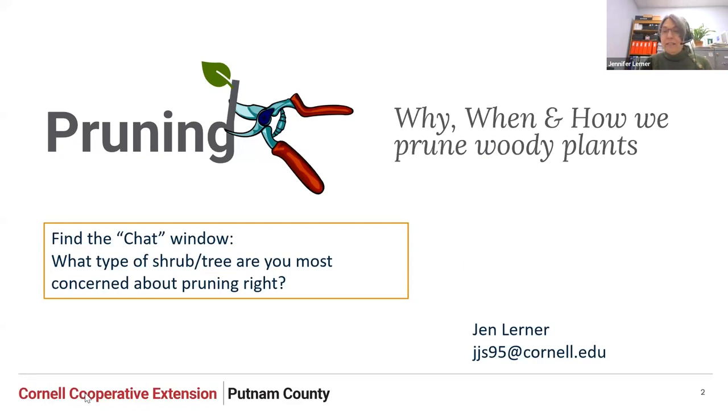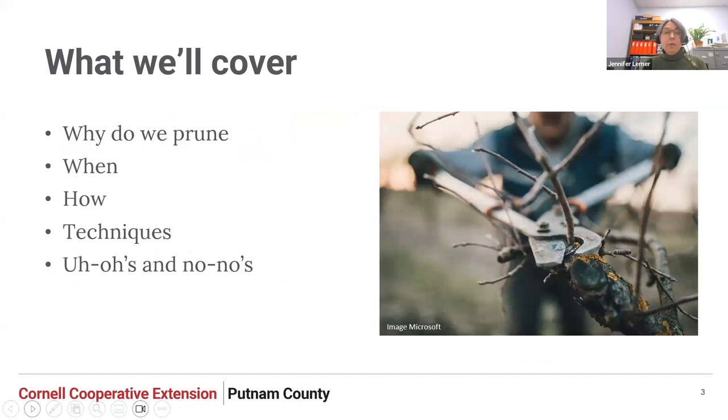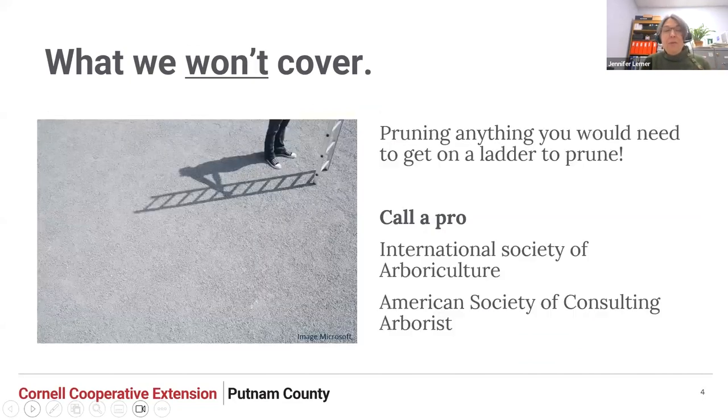What we'll cover today: why we prune, when we prune and how, and then a few techniques. If we have time, we'll look at some uh-ohs and no-no's in pruning. What we won't cover is pruning anything that requires a ladder. We really suggest that if you need to get on a ladder to prune, call a pro — it's just a good habit. And if you're thinking about a chainsaw, definitely call a pro. For large trees, call someone from the International Society of Arboriculture or the American Society of Consulting Arborists.